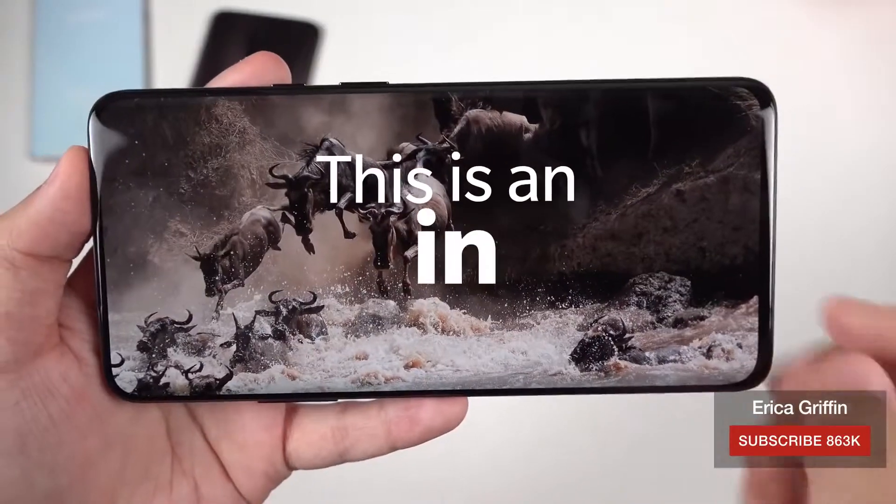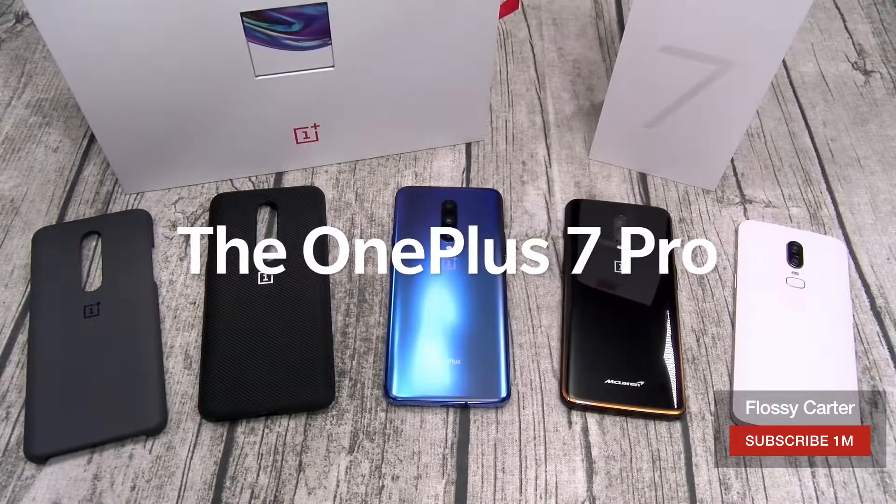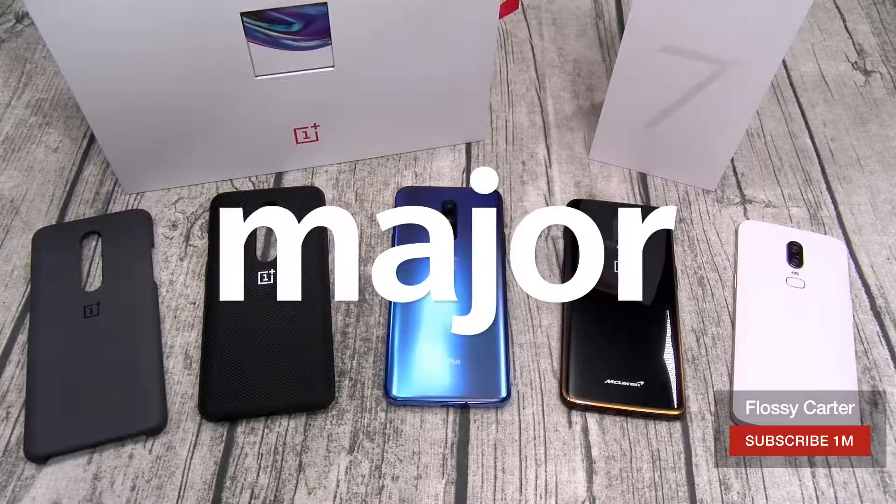A killer screen. This is an incredible display. This is a gorgeous display. The OnePlus 7 Pro is a major, major go.